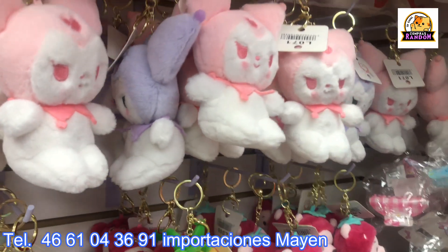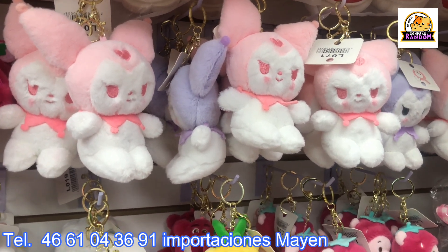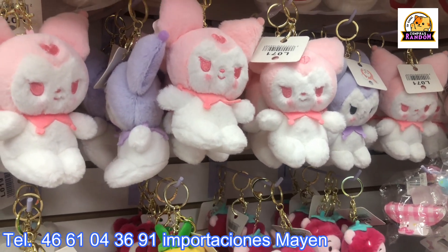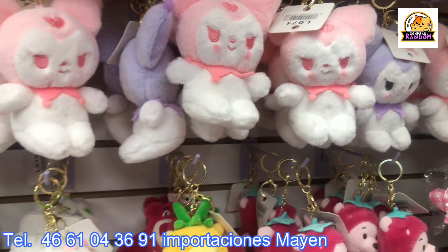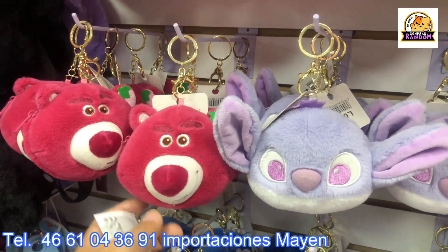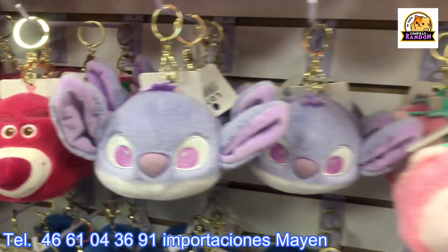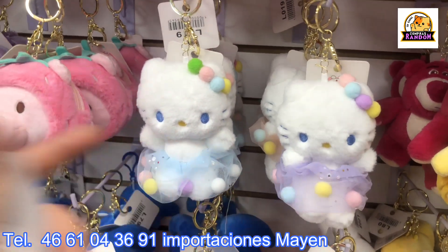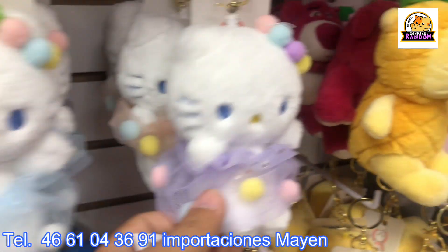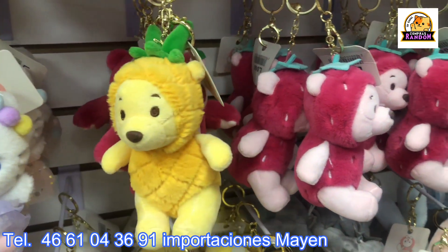I want to greet my subscribers — thank you so much for your comments on the videos we've uploaded; your audience is spectacular. Over here there are Stitch keychain plushies, and also Hello Kitty ones — they always sell well. There are Hello Kitty with tutus, Winnie the Pooh in a pineapple style, and one in a strawberry style on this side.